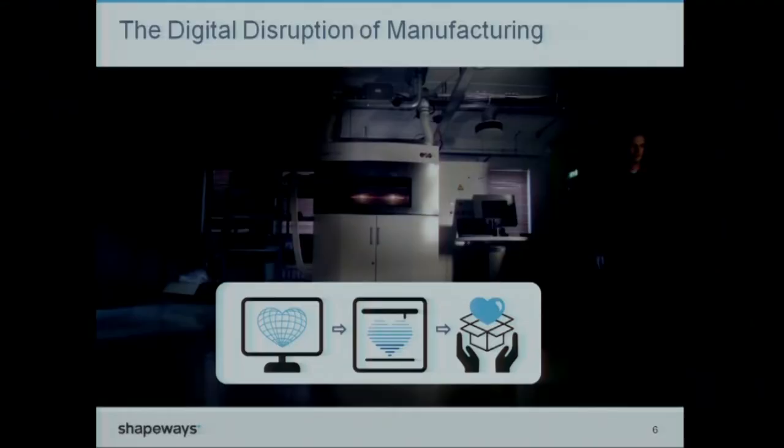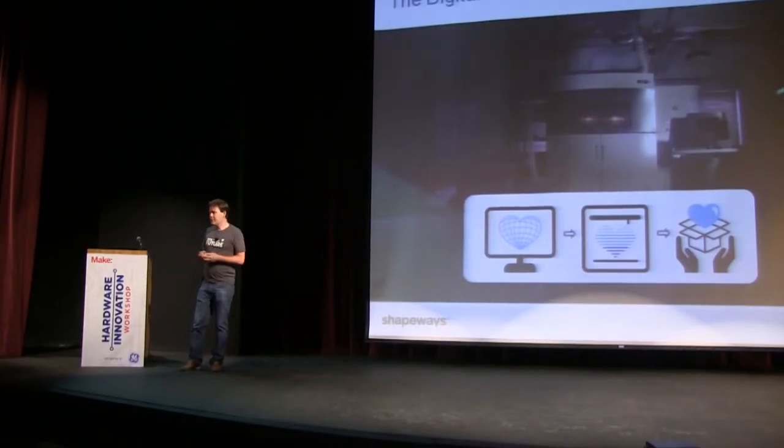So how do we combine the efficiencies and effectiveness of mass manufacturing — that has given us most of the products we care about — with the ability to give our personal input? Because most often we know what we want. We have a pet project we're working on and we need something, or we want something special to give to a good friend or a loved one. We believe that 3D printing can definitely help us get there, because 3D printing combines the best of both worlds. You can scale it up, just like mass manufacturing, but at the same time the technology is really ready to allow anyone to make whatever they want.